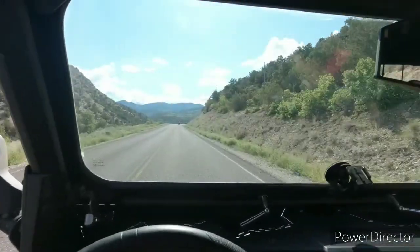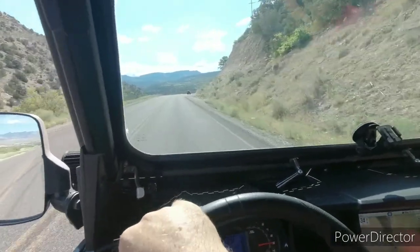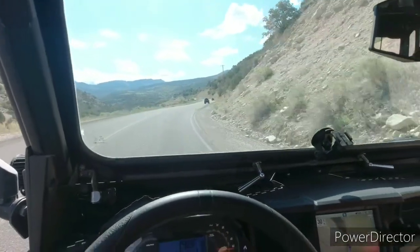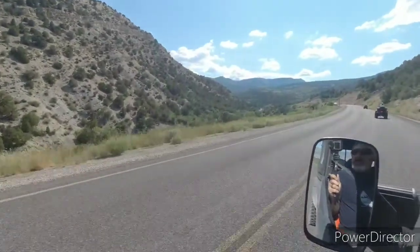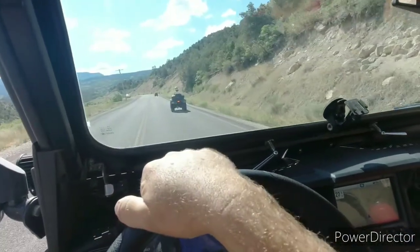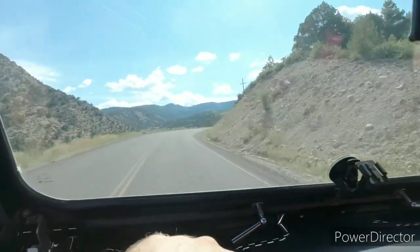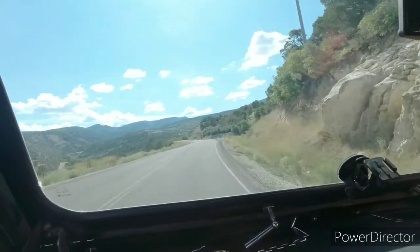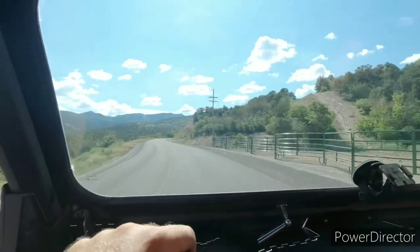We're coming up on some four wheelers. We got to drop our speed — speed changes to 20 miles an hour here for some reason. Looks like a nice canyon though. I don't know how long the road stays paved. I'm going to wind it passing these guys. I don't see what it looks like around this corner. It's nice — don't understand the 20 mile an hour though.